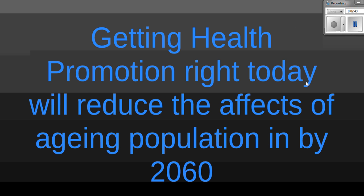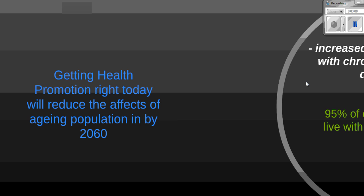Getting health promotion right today is also crucial in reducing the effects of an aging population by 2060. Effective health promotion policies need to be put in place today — for example, getting more people in the community physically active — and that's going to help address the problem of healthy aging.